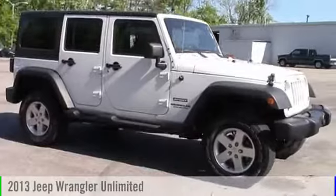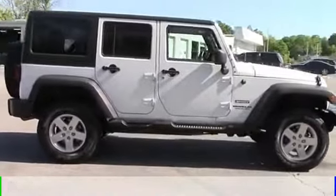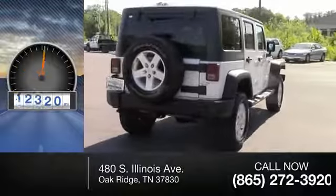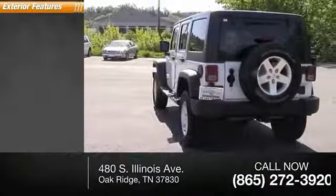The 2013 Wrangler is powered by a four-wheel drive six-cylinder 3.6-liter engine and comes with a five-speed automatic transmission. This vehicle has less than 25,000 miles. Here are some of this vehicle's great options: traction control,